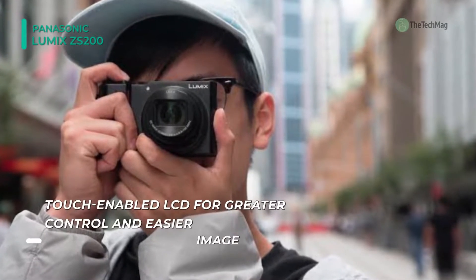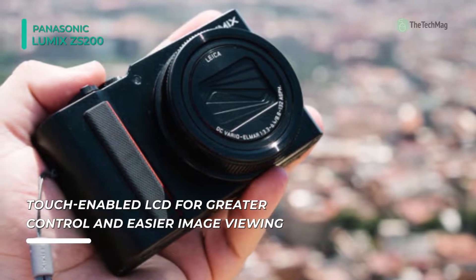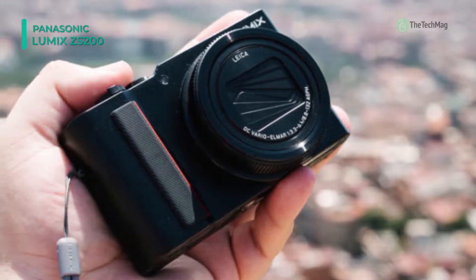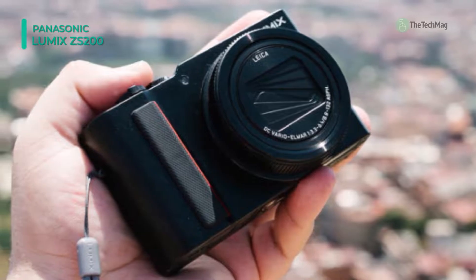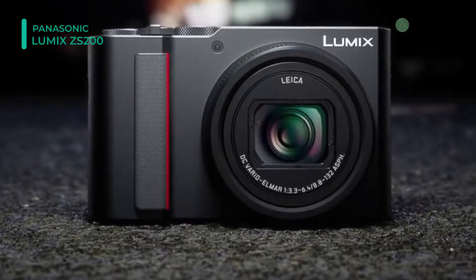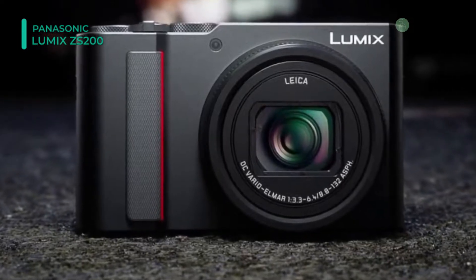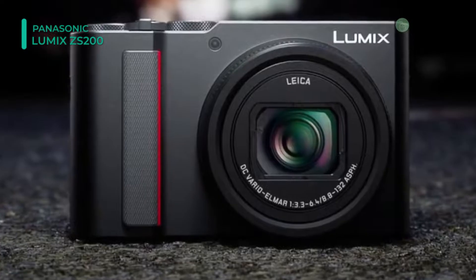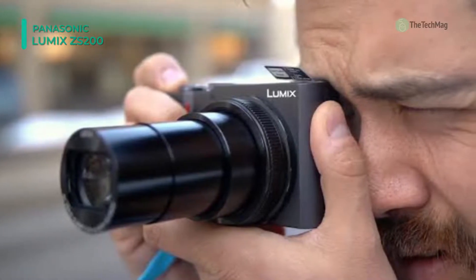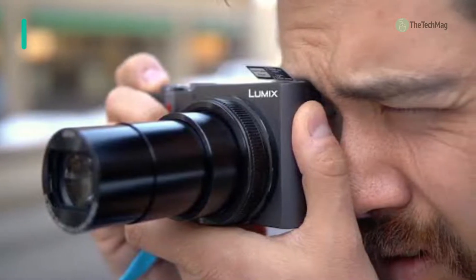In the video section, a high-speed mode enables the ZS200 to record full HD at 120 frames per second and play it back at 30 frames per second, resulting in instant slow motion video. Also available is a 4K photo mode that utilizes the camera's video abilities to generate 8-megapixel pictures at 30 frames per second. Regular burst shooting at higher resolutions can reach 10 frames per second in AF-S and 6fps in AF-C, thanks to a fast depth-from-defocus focusing system.